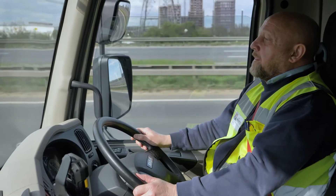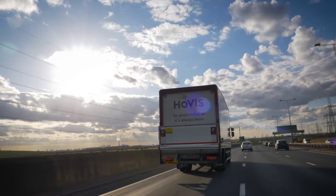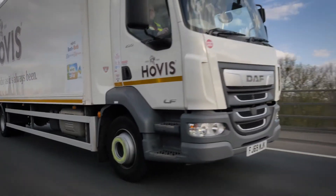Microlise helps us to understand how a driver behaves when they're on the road. We believe if a driver is less stressed they'll drive more comfortably. It improves our fuel economy, road safety, vehicle performance — our breakdowns are reduced, the stress on the drivers has dropped off, and if there's less stress on the driver, their whole performance increases.